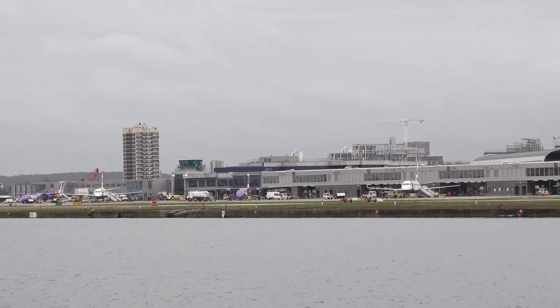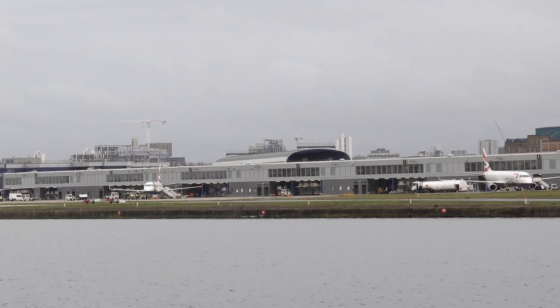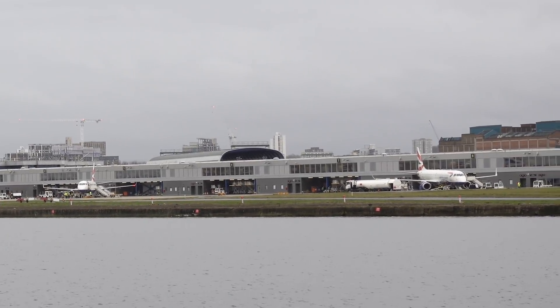Right now, that new control room is just used for training. The camera mast isn't built yet, so they're just using footage filmed from a crane a few months ago. Digital control towers are already used at smaller airports, but this will be the first one in a major city with this level of air traffic.